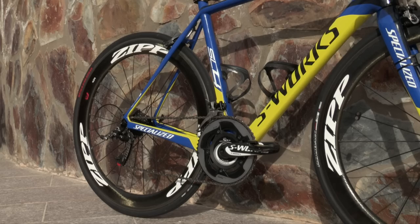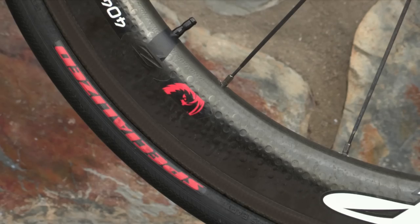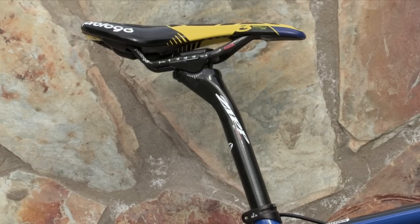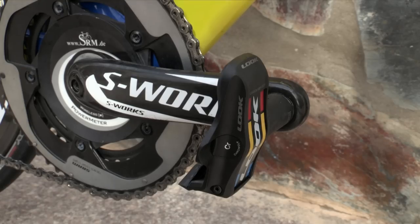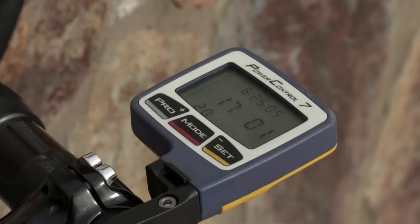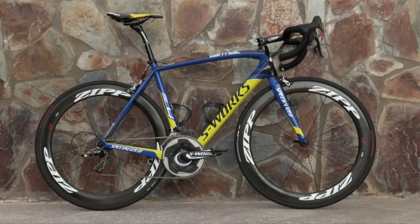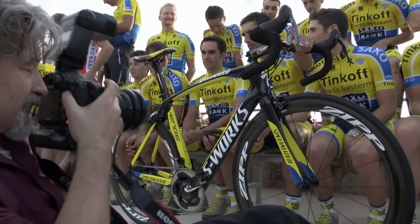The full range of Zipp speed weaponry is at the team's disposal. These stealthy numbers are shod with Specialized Roubaix Pro tyres. The contact points are Prologo Nago Evo Nac CPC saddles and Look Keo carbon blade pedals. Every rider also has a bespoke Tinkoff Saxo team coloured SRM PC7 head unit, whilst Tacx carbon fibre bottle cages finish off this grand tour chasing ensemble. Those not riding the SL4 will be on the Specialized S-Works Venge, a bike built more for sheer speed.